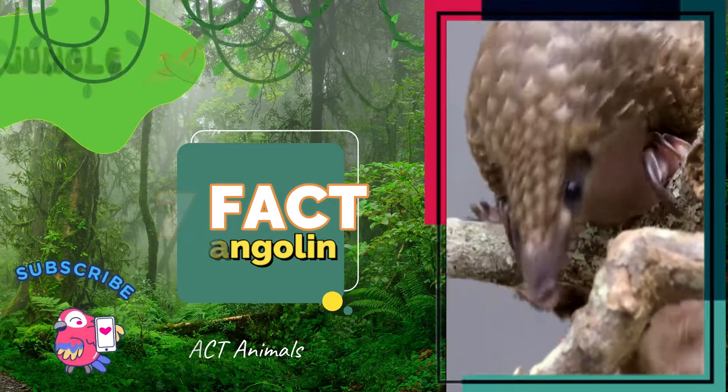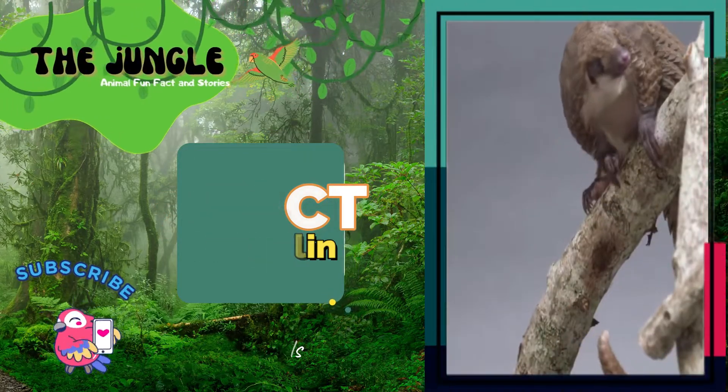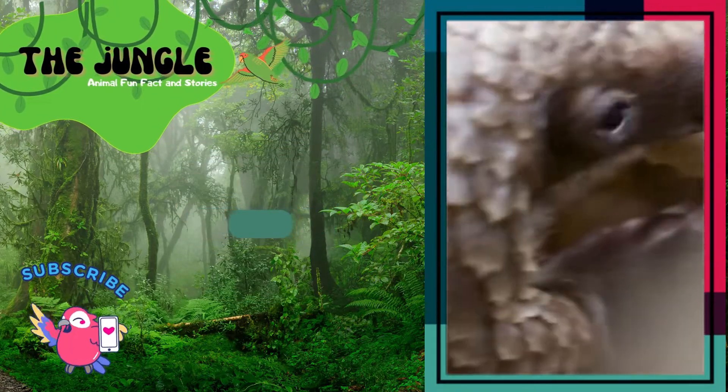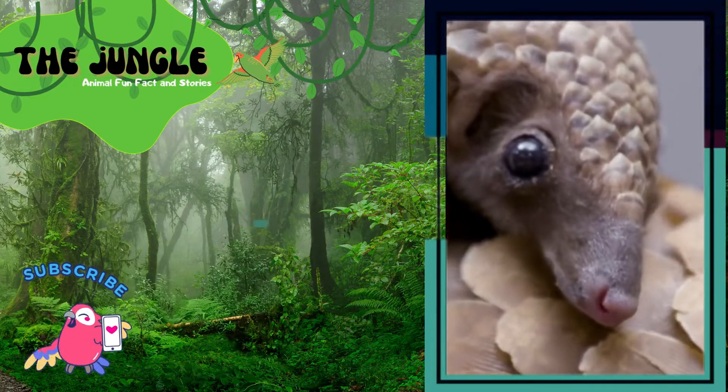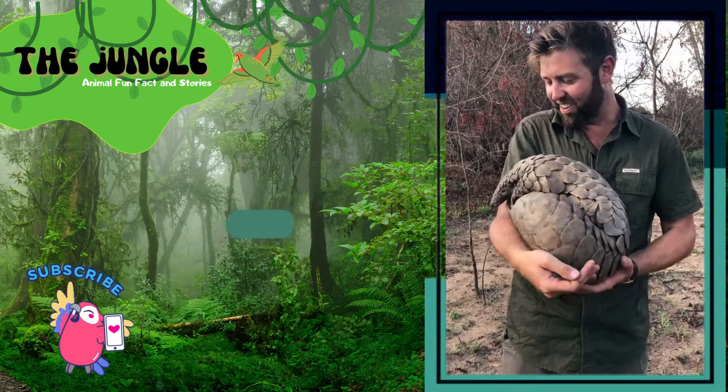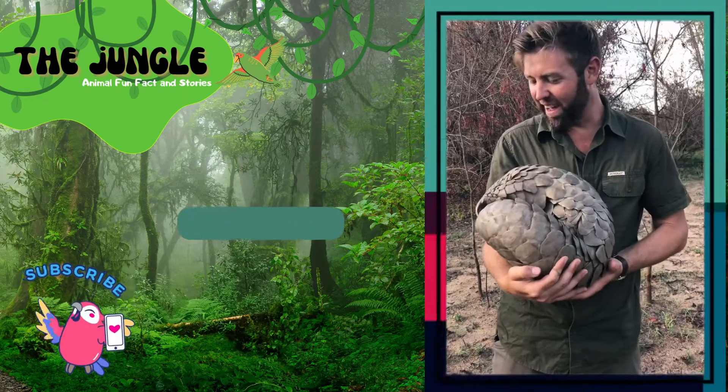Because of their scales and meat, the pangolin is one of the most trafficked mammals in the world. Despite this, most people have never heard of them. In traditional Asian medicine, their scales are said to be able to heal ailments.